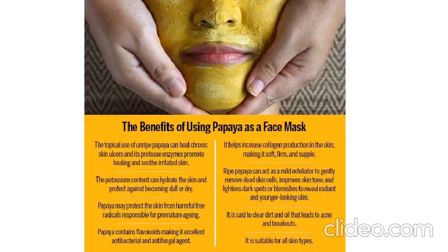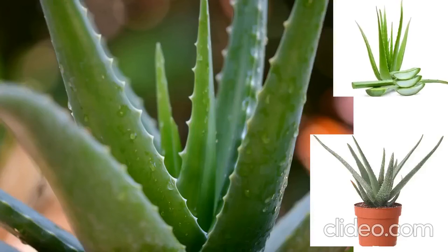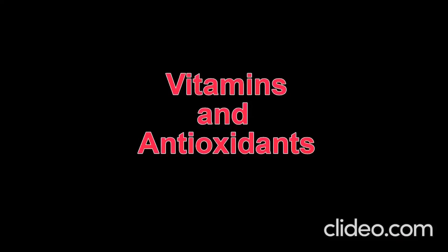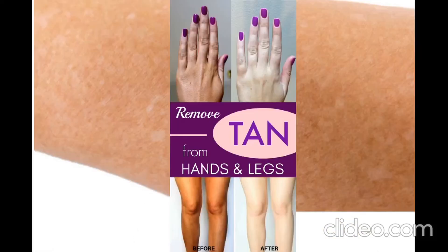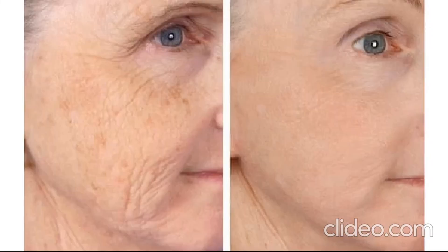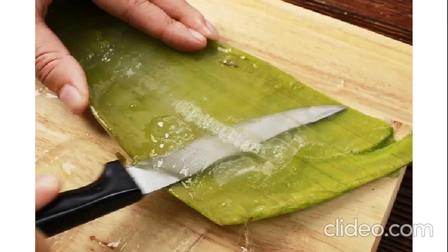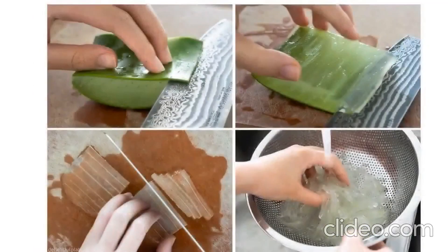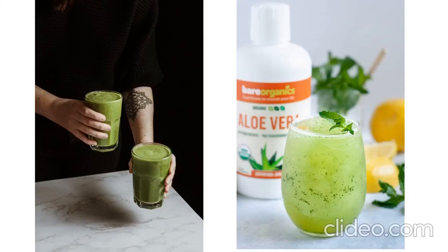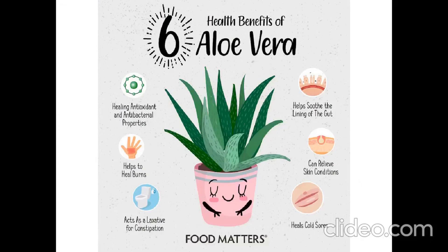Aloe vera is rich in vitamins and antioxidants that are good for the skin. It keeps skin glowing and soft, prevents acne, and its application on sunburn helps in fast healing. It also helps to keep skin hydrated and prevents the development of wrinkles. How to use aloe vera: make aloe vera juice or take out gel from its leaves and apply directly on the skin. Rub gently and wait for 5 to 10 minutes, then rinse your skin with cold water and pat dry. This juice or gel can also be added to smoothies and other drinks — it is good for skin glow, digestion, and hair.